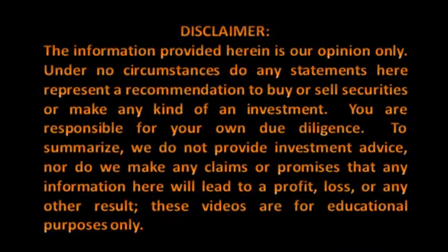Please take a moment to review our disclaimer. The information provided herein is our opinion only. Under no circumstances do any statements here represent a recommendation to buy or sell securities or make any kind of an investment. You are responsible for your own due diligence. To summarize, we do not provide investment advice, nor do we make any claims or promises that any information here will lead to a profit, loss, or any other result. These videos are for educational purposes only.